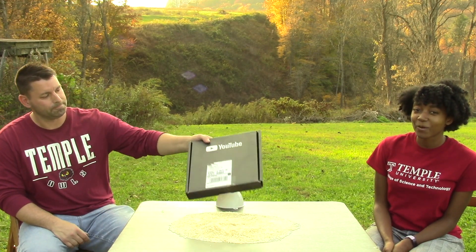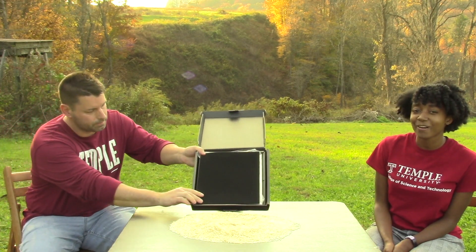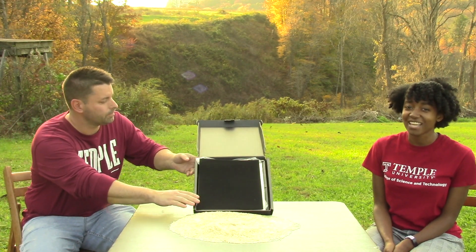Whenever a YouTube channel reaches 100,000 subscribers, YouTube sends them this special Silver Play Button Award. We wanted to save the special moment of us opening it for the first time to share with you. While Jared opens up our award, I wanted to say a big thank you to YouTube and to Dr. Michael Klein and Dr. Susan Jansen-Varnum from Temple University's College of Science and Technology. And, of course, to you.